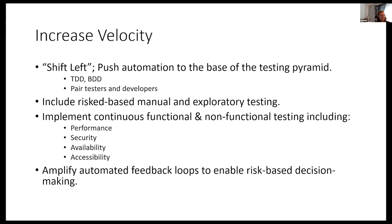Amplifying the automated feedback loops enables risk-based decision making. Risk-based decision making is critical in digital transformation — you need to make decisions based on what's going to work best for the customer, and you need to do it quickly.